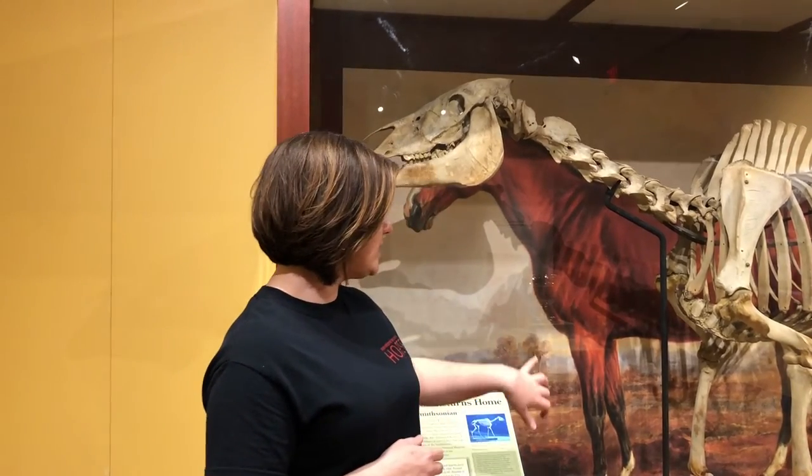You guys have probably seen pictures of Lexington around the city without quite knowing it. The big blue horse around the town is an adaptation of this oil painting by prolific equine artist Edward Troy.